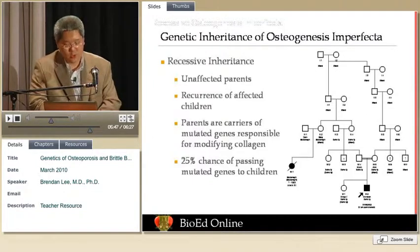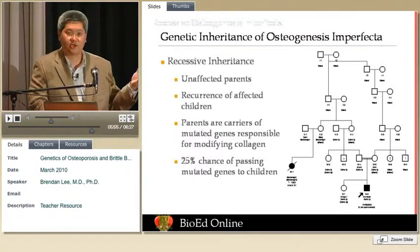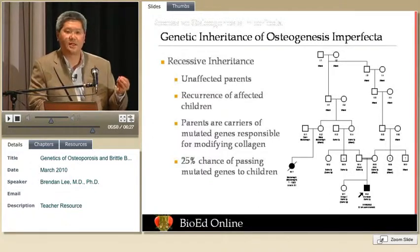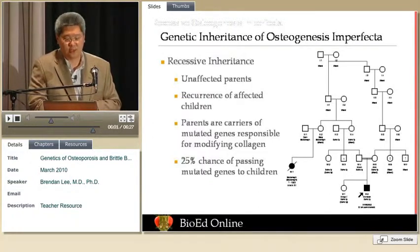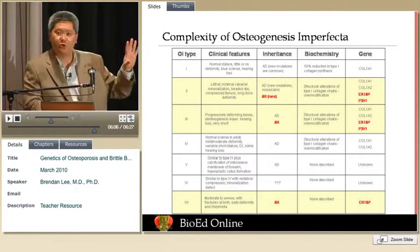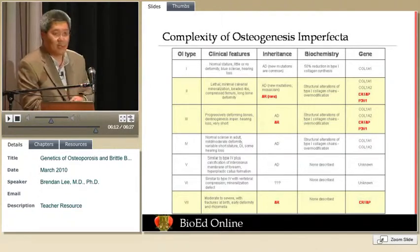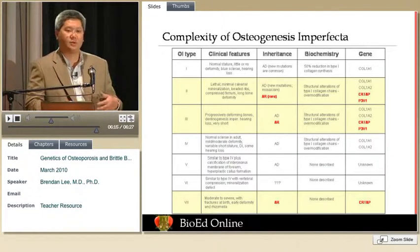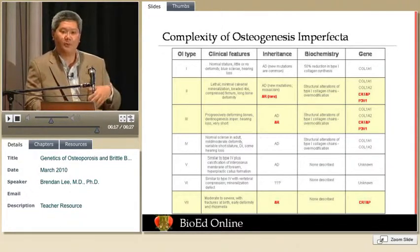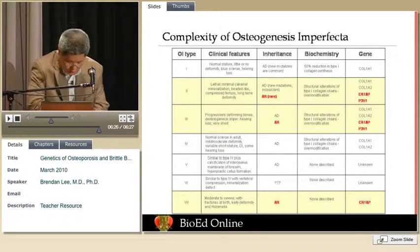So there are now many forms of osteogenesis imperfecta — not just the dominant form due to type 1 collagen, but recessive forms due to other genes that chemically modify collagen. This slide shows the complexity: originally four forms of OI were described, but we now know there are at least seven forms and counting, with many genes that may cause this. DNA testing has proliferated, and our ability to diagnose different forms of OI has increased, which will hopefully translate to better understanding of susceptibility in age-related osteoporosis.